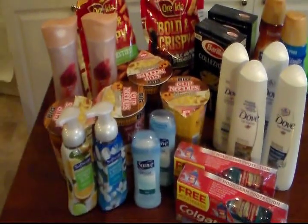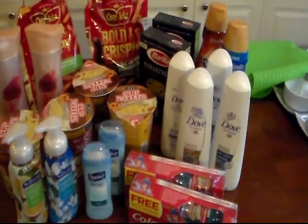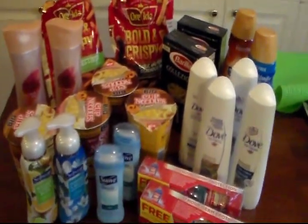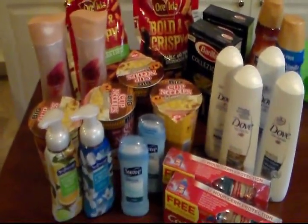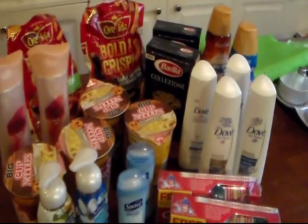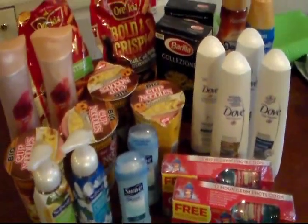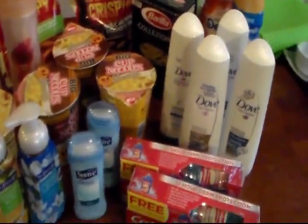Today is Thursday, August the 20th of 2015. This will probably be my only couponing haul for this week. I gotta make another birthday cake for my cousin's little girl tomorrow, and then I got a family reunion Saturday and my husband has to work. Anyway,